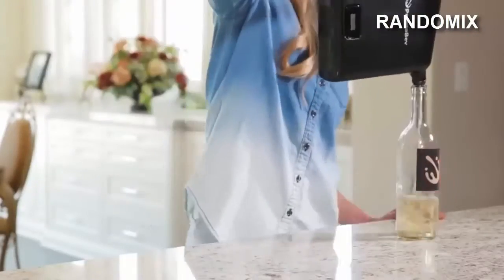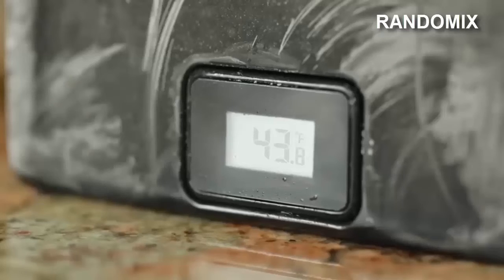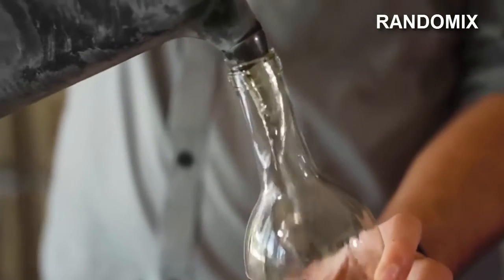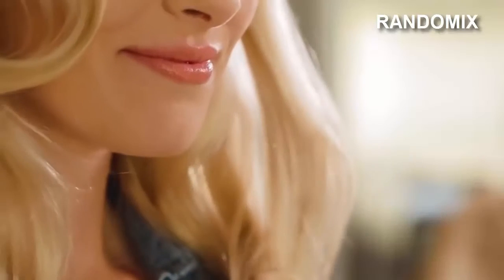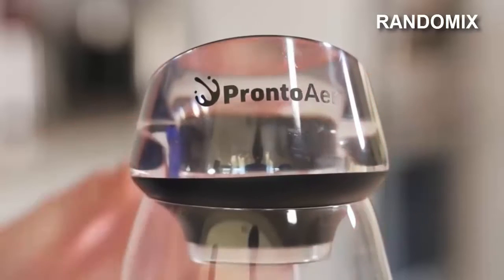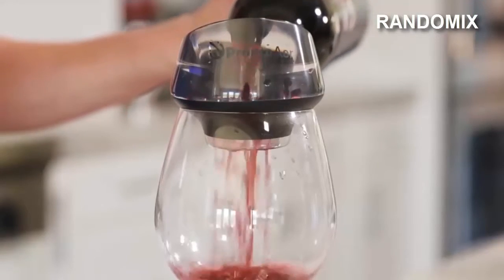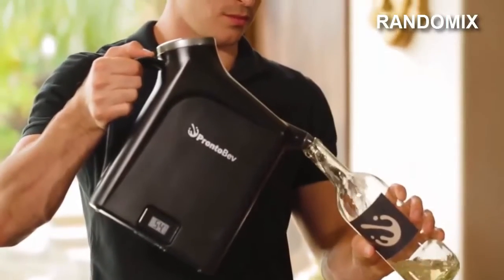This device was created to cool any drink as fast as possible — the gadget can do it in 30 seconds. It also has an integrated thermometer that allows you to cool the drink and keep it at the temperature you want. The device is made of high quality steel and doesn't weigh much, so you can take it with you anywhere, even on a trip. The price of this device is $99.